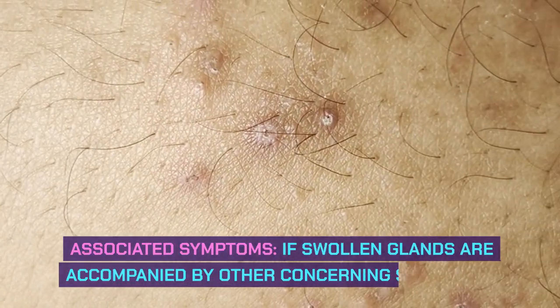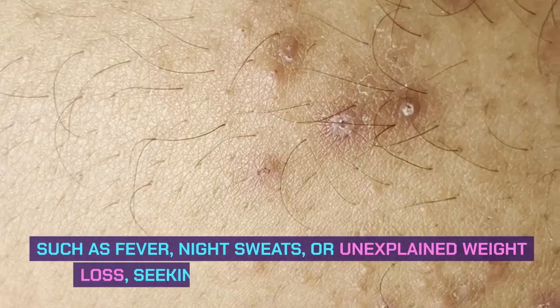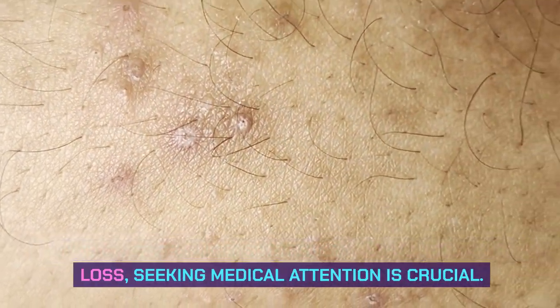Associated symptoms: if swollen glands are accompanied by other concerning symptoms, such as fever, night sweats, or unexplained weight loss, seeking medical attention is crucial.